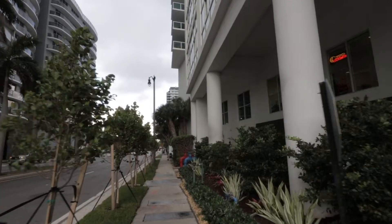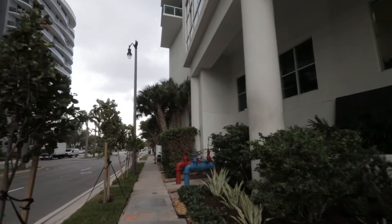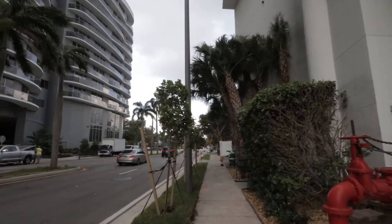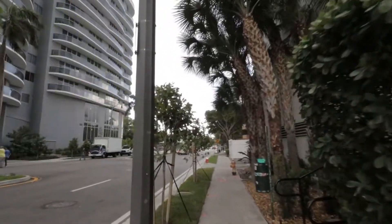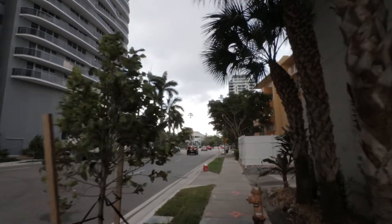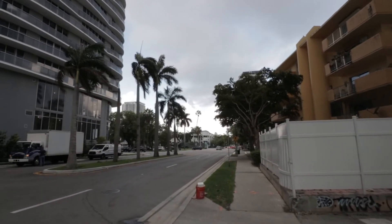A lot of the people I know that live in these buildings don't even have cars. We have the ride-sharing systems here — the Uber and Lyfts and all the others that keep on growing. We have the Metro Mover. A lot of people work in Brickell and the Metro Mover is just a couple of blocks away. We are on 18th Street and the closest Metro Mover stop is on 15th Street, so only three blocks away.